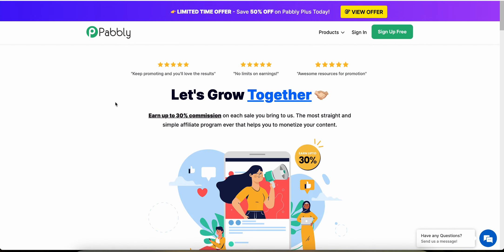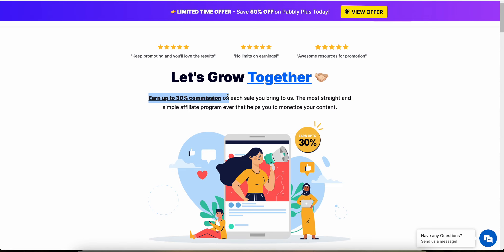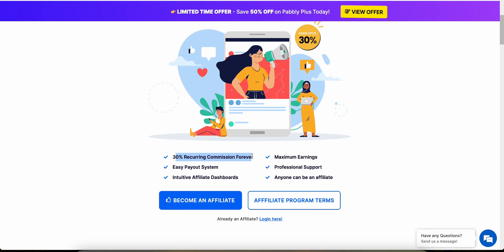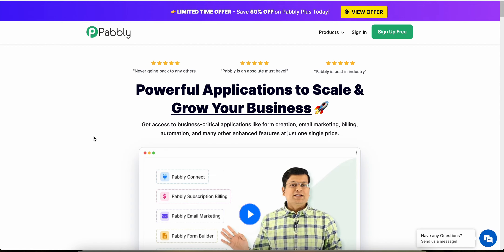If you look at their affiliate program, you can see that you can earn up to 30% commission on every sale that you bring Pably. So once you sign up, it's a 30% recurring commission for the life of the customer, and anyone can be an affiliate. There's no limits on that, and they have a dashboard as well. If you want to try out Pably before you become an affiliate, which is what I would recommend, you can actually sign up for free using the link in the description.